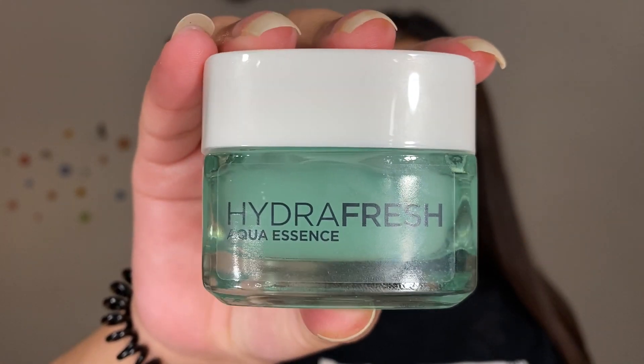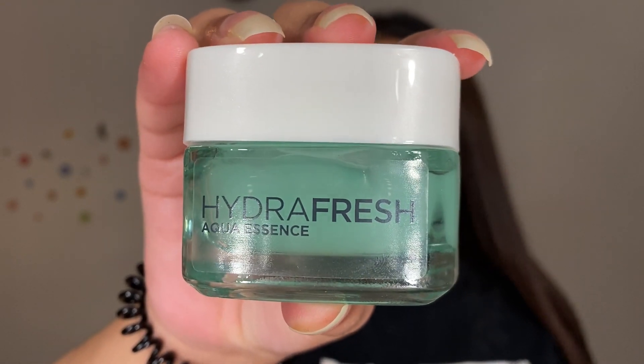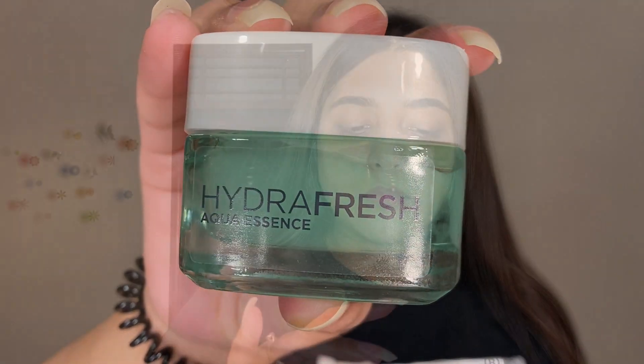Now I'm going to take my L'Oreal Hydra Fresh moisturizer, which is a gel foam. I'm going to use a gel moisturizer because my skin is oily. If you have dry skin, then you can use a thick moisturizer.